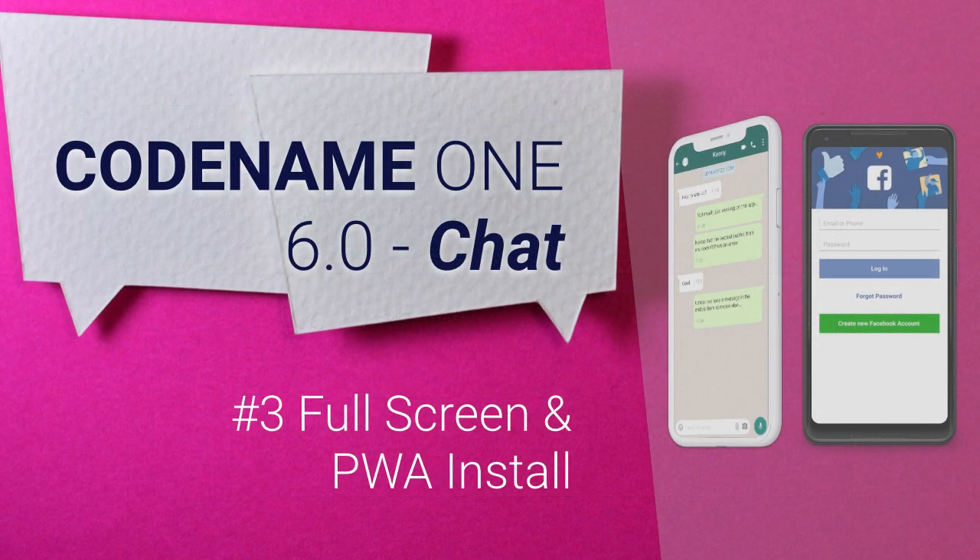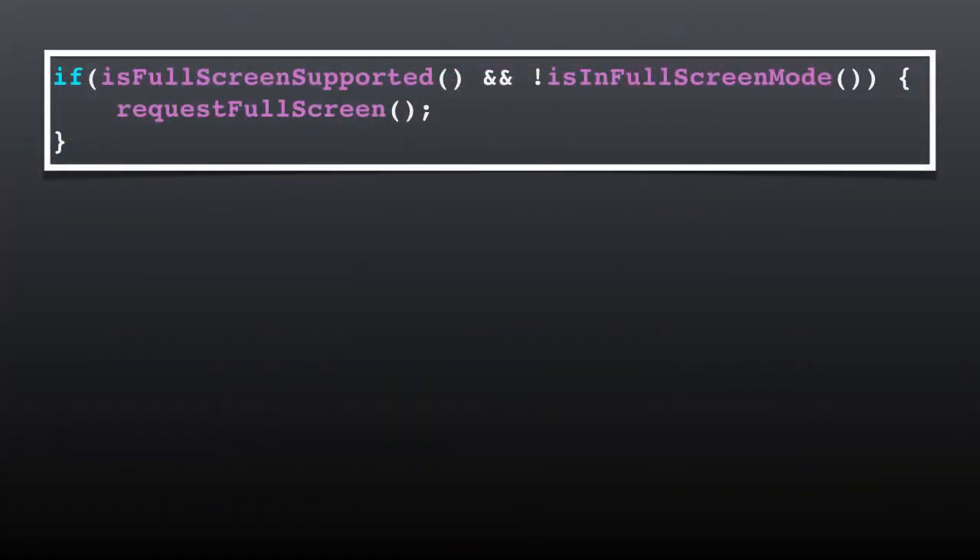At number 3 we also have two separate features that I am grouping together since both make the JavaScript port more powerful. First is full screen, which also works on the desktop port and not just on the JavaScript port. Second is the PWA install feature. The full screen mode is ideal for machines that are used as point of service. Some users embed a full blown PC and touchscreen as a stationary information or control unit.